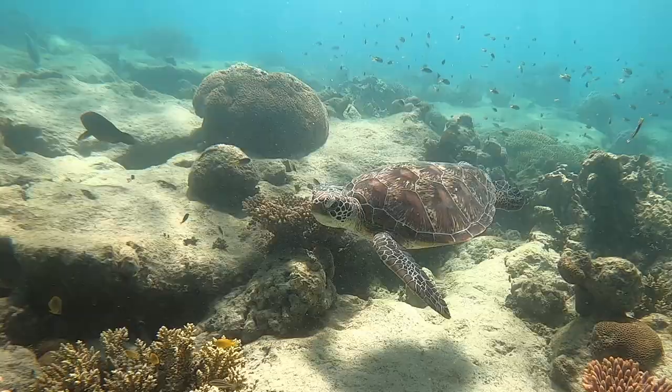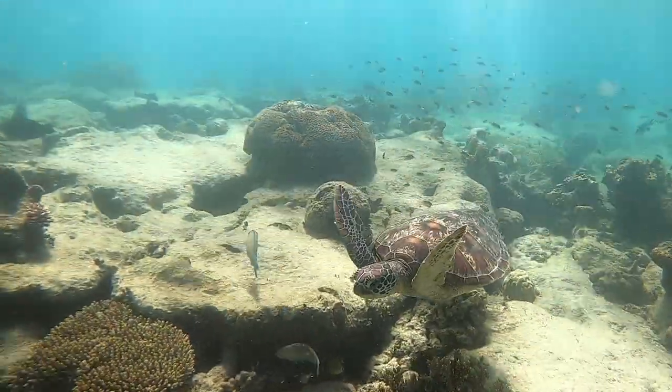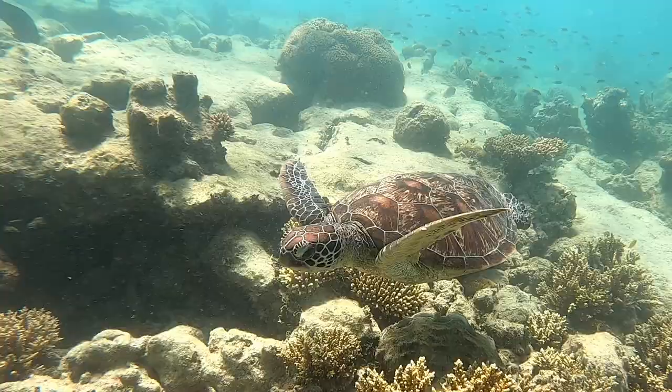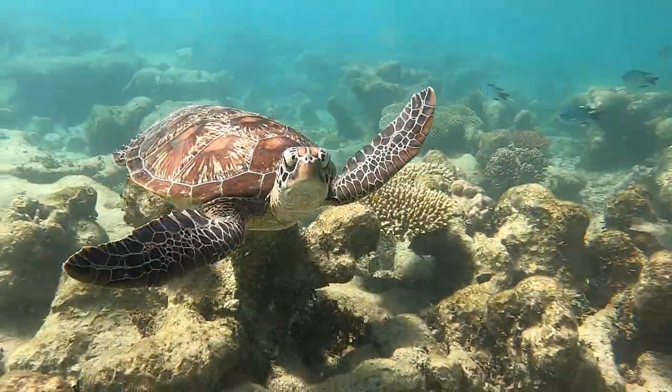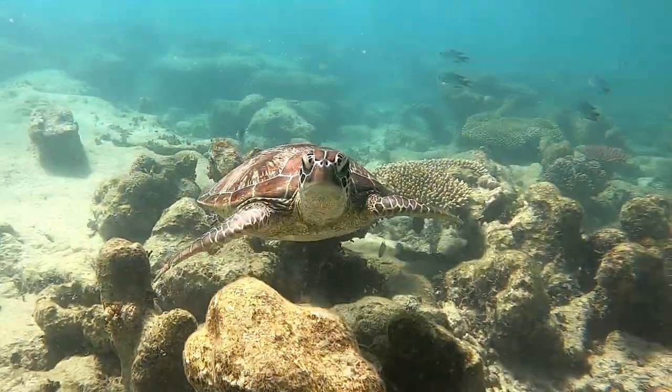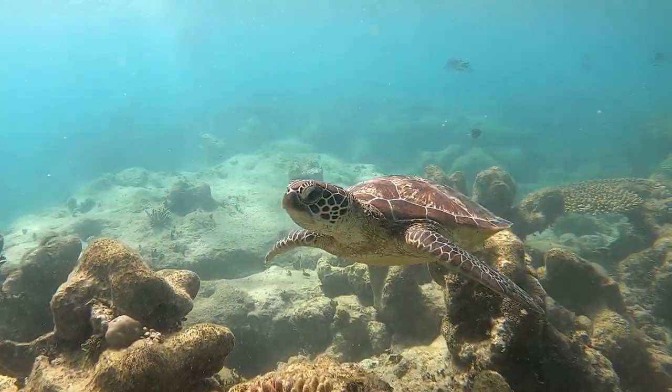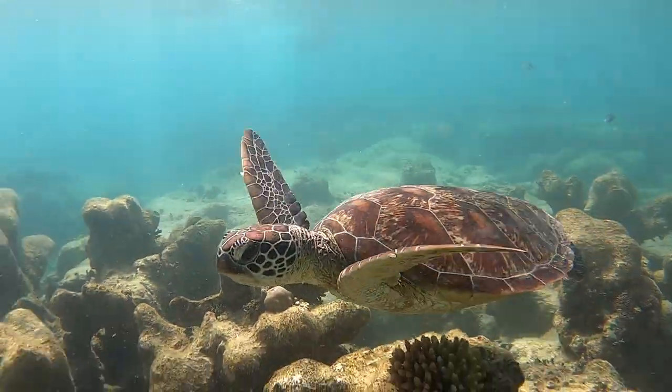Green Island is a coral cay, which means it's created with sand and rubble over time. It's been attracting visitors for decades and was named a national park in 1937. It's part of the Great Barrier Reef Heritage Area with plenty of varieties of underwater life.